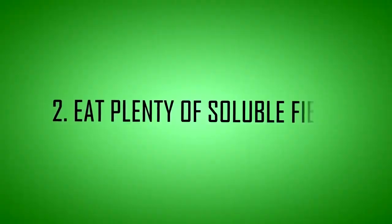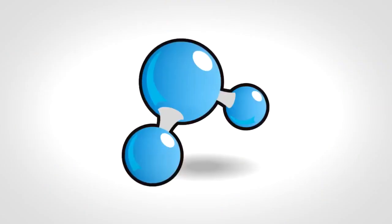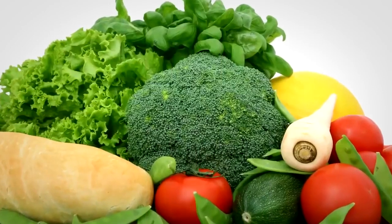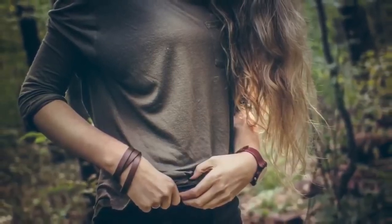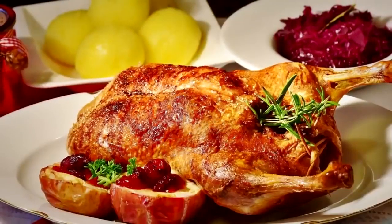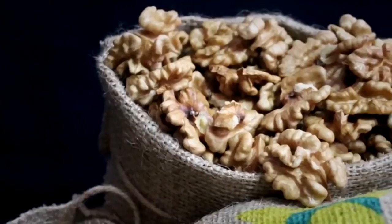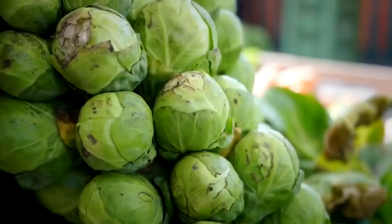Tip 2: Eat plenty of soluble fiber. Soluble fiber absorbs water and forms a gel that helps slow down food as it passes through your digestive system. Studies show this type of fiber promotes weight loss by helping you feel full, so you naturally eat less. It may also decrease the number of calories your body absorbs from food. Excellent sources of soluble fiber include flaxseed, shirataki noodles, Brussels sprouts, avocados, legumes, and blackberries.